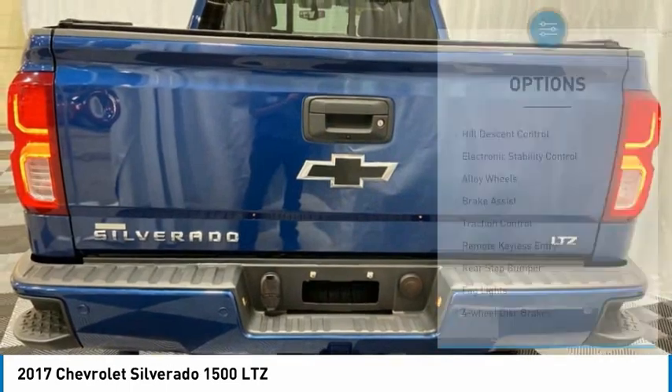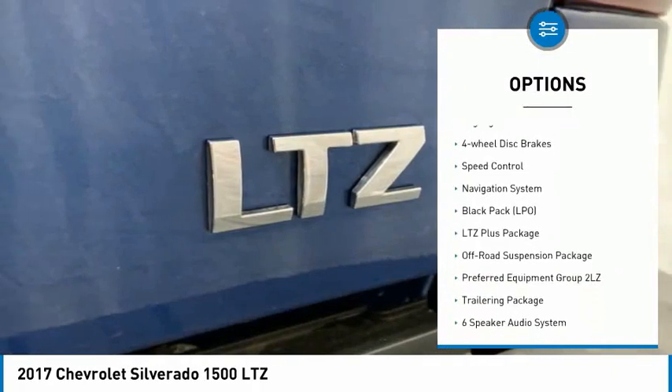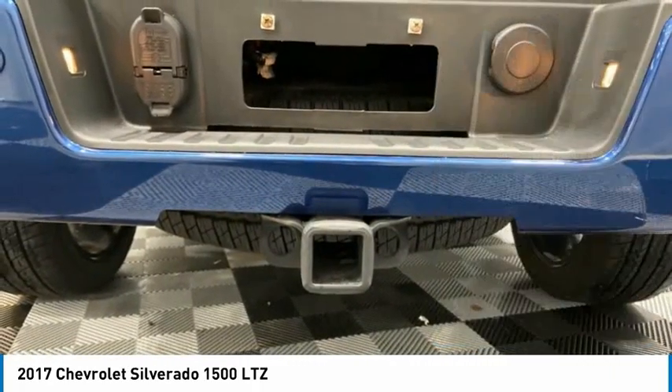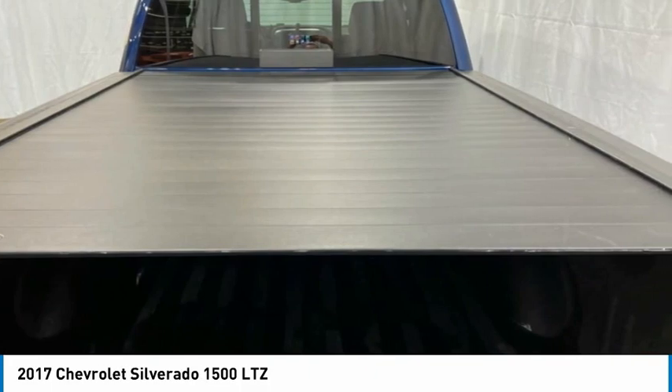Here are some of this vehicle's great options: Hill Descent Control, Electronic Stability Control, Alloy Wheels, Brake Assist, Traction Control, Remote Keyless Entry, Rear Step Bumper, Fog Lights, 4-Wheel Disc Brakes, Speed Control. Your new ride is just a phone call away.